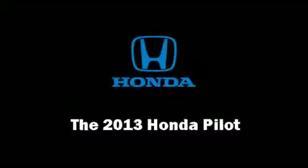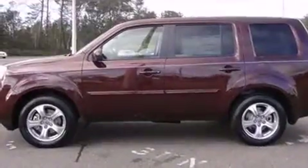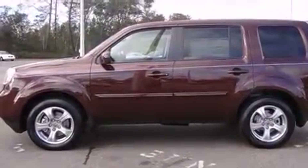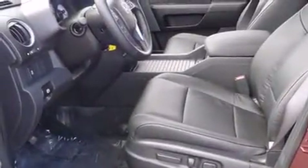Take command of the road in the 2013 Honda Pilot. A 3.5-liter V6 engine pairs with a sophisticated five-speed automatic transmission, and for added security, dynamic stability control supplements the drivetrain.